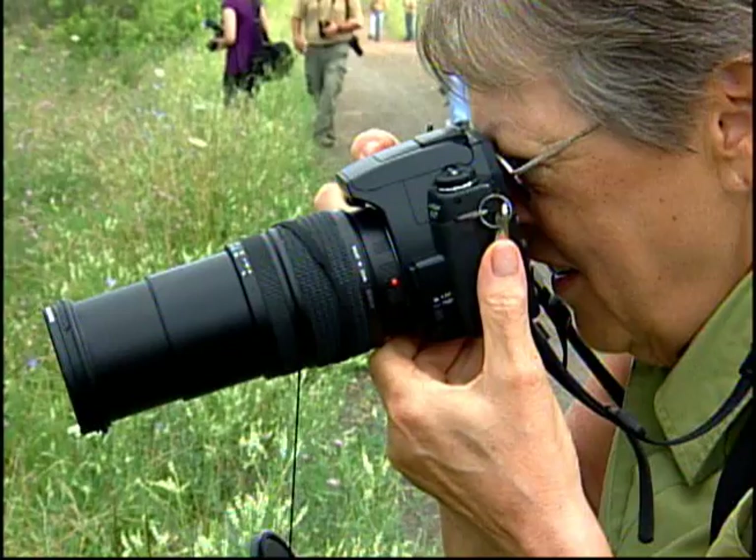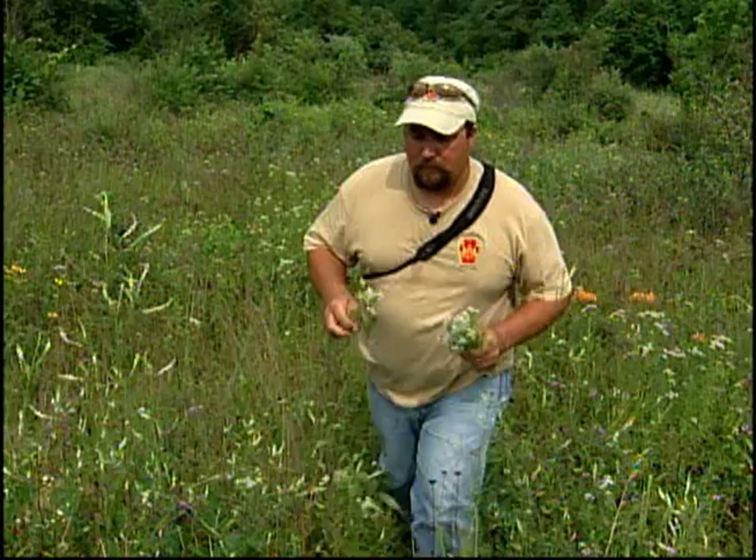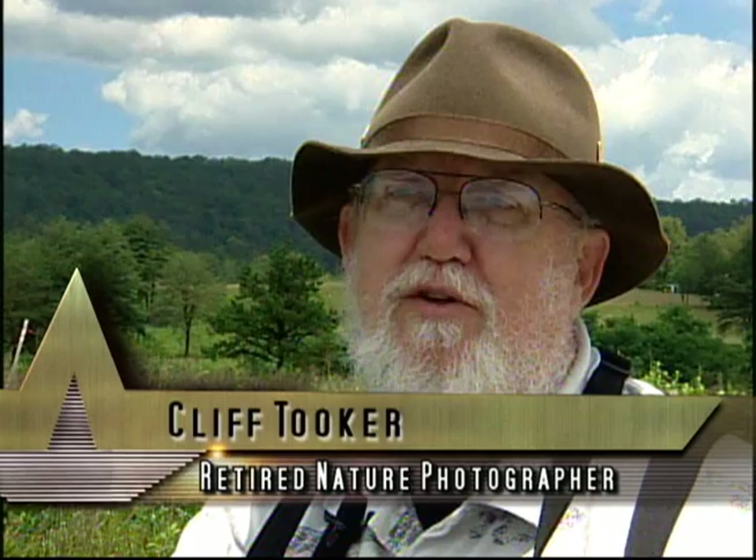These butterflies don't sit around for a whole lot of time waiting for you to come up and take their picture. You really don't think of the people in the army being that much interested in nature — some people make mountain tea out of it. But if you come to a place like this and see what they're doing here, trying to protect this species of butterfly, it really is a good story.